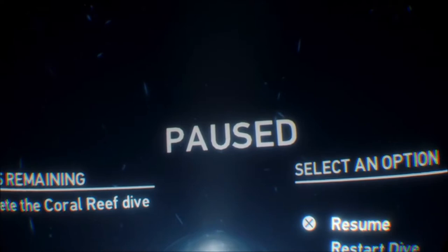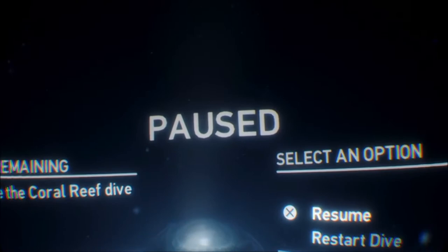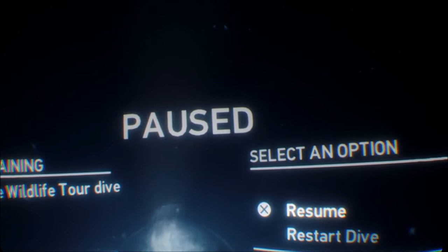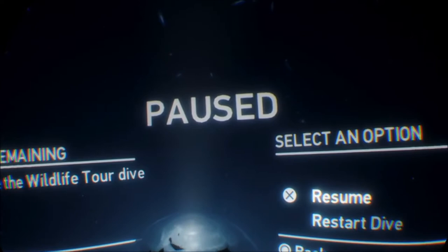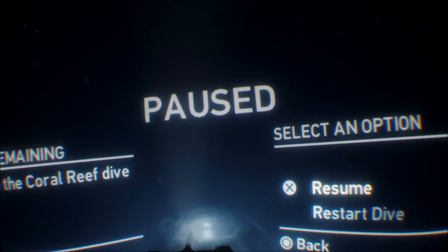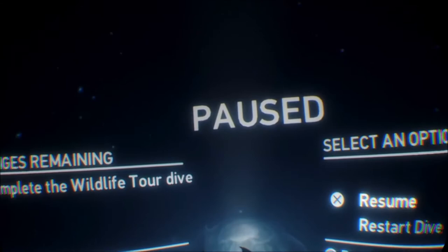Definitely don't use any headset that tries to do its own surround sound — just use bog-standard stereo, because the headset is using incredible positional audio and it really does work. I've used many 7.1 headphones on my PC, but with the VR headset it's precise — you really do hear exactly where things are coming from. In London Heist with the Move controllers, at one point you're passed a mobile phone which you grab and hold to the side of your head.